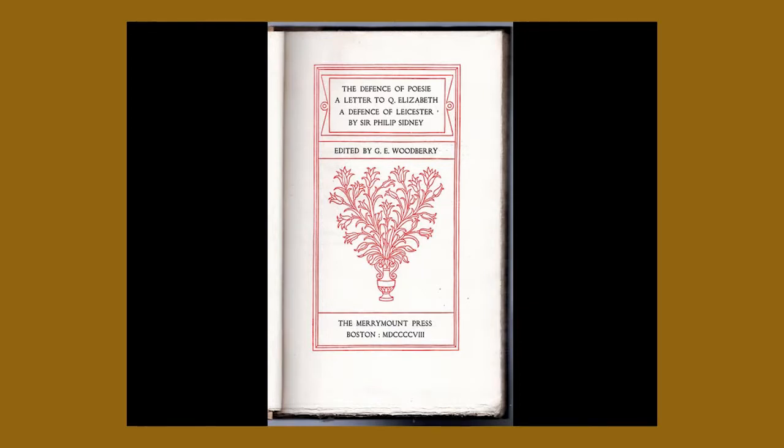Here are some samples of the Merrymount Press work — these beautiful compositions of title pages. Updike influenced many people. He was asking: how can we make it better? How can we do this in a better way? Early printing was really beautifully done and carefully done, and it kind of went down. He was reviving the interest in fine printing. He wasn't trying to bring back the old days — he was saying, all right, we have new machines, new technologies, and we can make fine books with this.